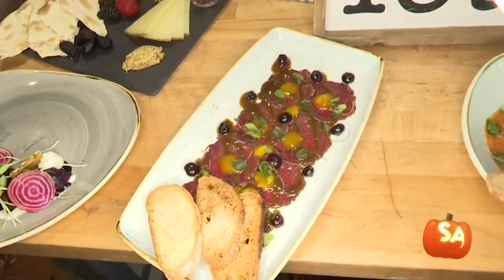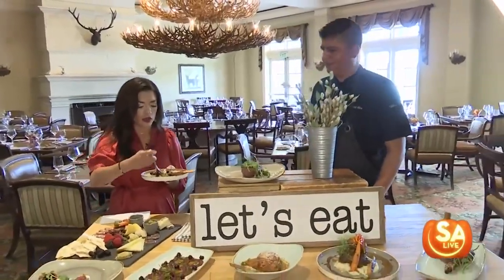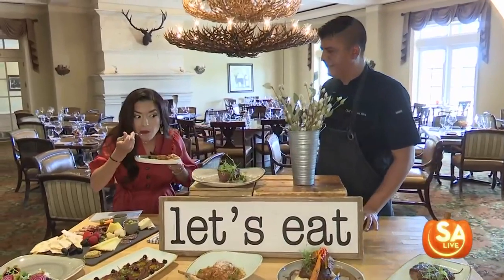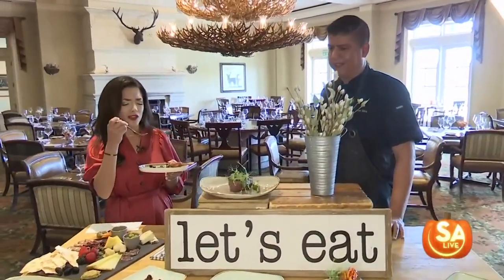I have my own little plate here, I'm going to give this a try. For those who are not familiar with this dish, this is a cold dish — that's right. Mmm, very good. Oh my gosh, that's amazing!